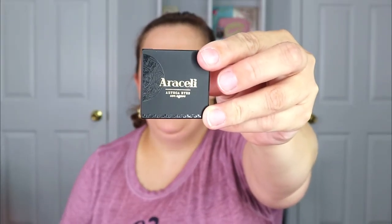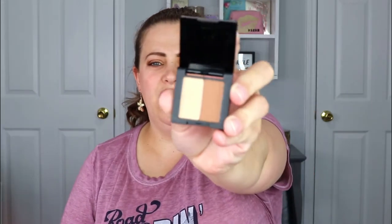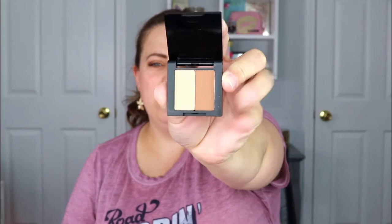I am excited for that one! The next item is from Araceli — it looks like their little eyeshadow quads. The packaging is cute with black and gold, really nice. It's just a little duo shadow, but I'm not going to keep this because I definitely have these exact colors somewhere in my collection. I'm going to set this aside for a future giveaway.